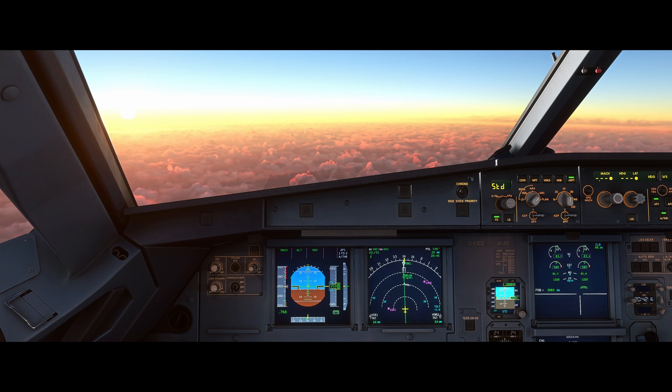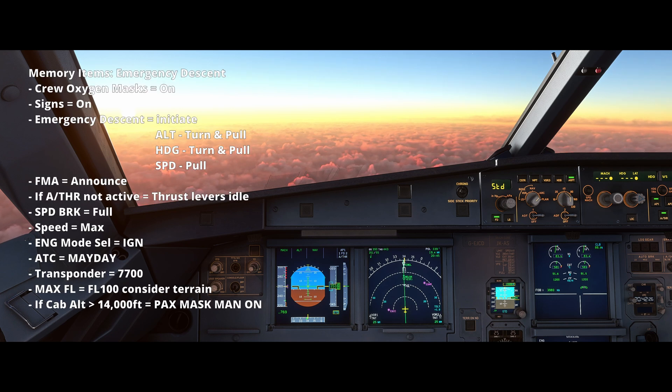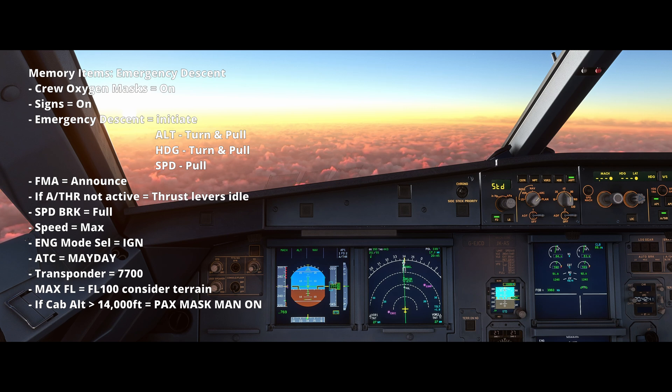So our memory items for this event are as follows. As mentioned already, crew oxygen masks on — that's the first and one of the most important actions. The cabin masks should automatically deploy. We then turn on the passenger seatbelt signs and we begin an emergency descent by using the FCU.